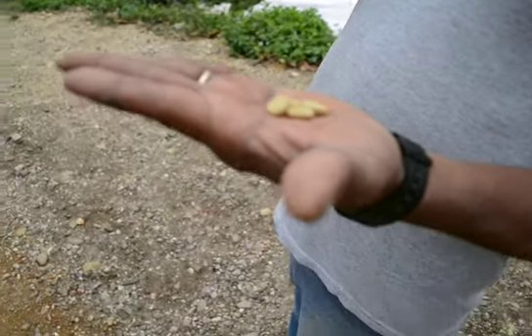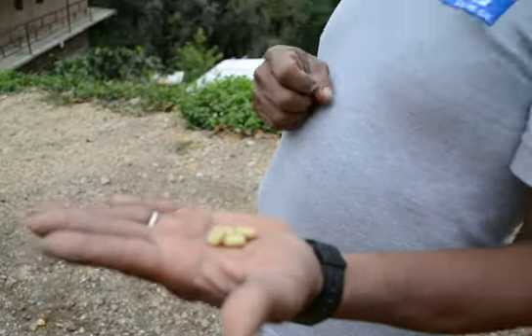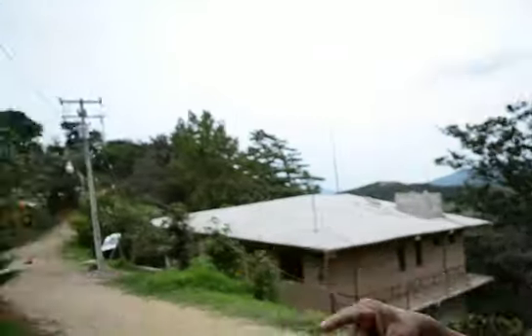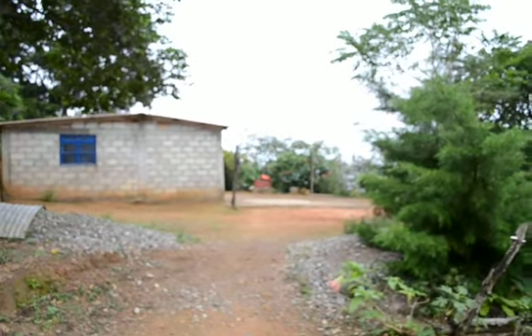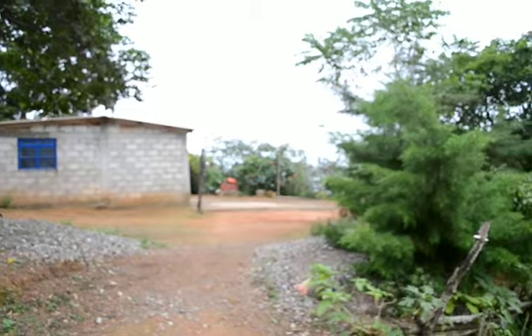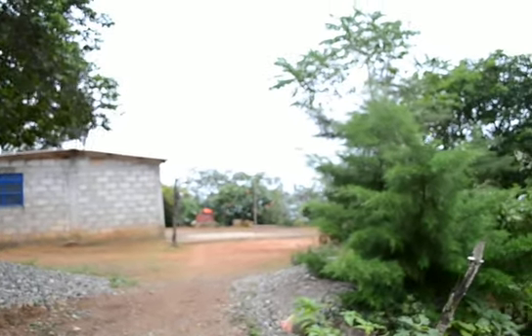One of the reservoirs where we store the coffee is right there. Over there is a drying area. The picking — the harvest — usually starts in December.